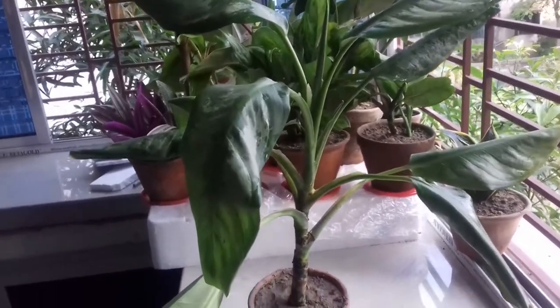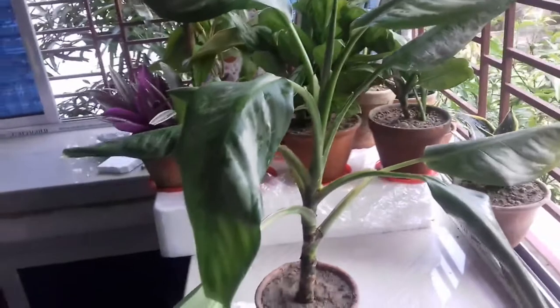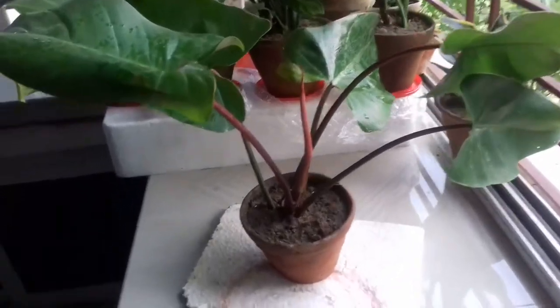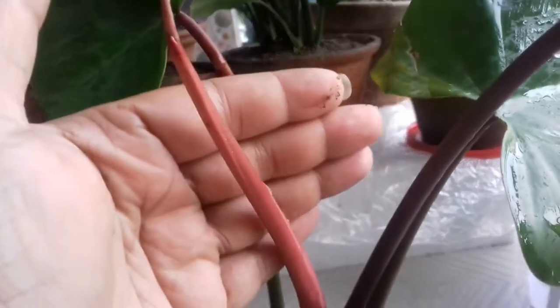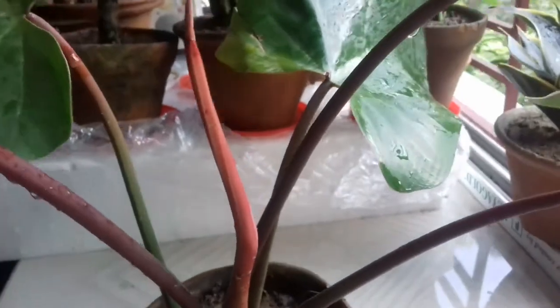You can see in the middle section a new leaf is popping out — I hope in one to two weeks the new leaves will come out. Moving on to another plant, this is a variety of philodendron known as Rojo Congo. You can see the leaves are quite huge and thick, the stems are in burgundy color, and in the middle section a new leaf is just coming out. All philodendrons are very easy to care for and they love bright but indirect sunlight for better growth.